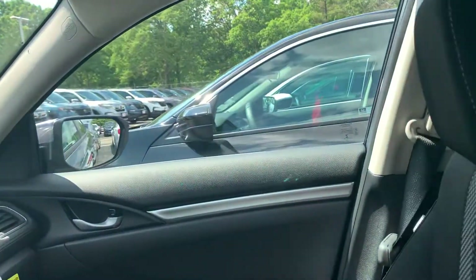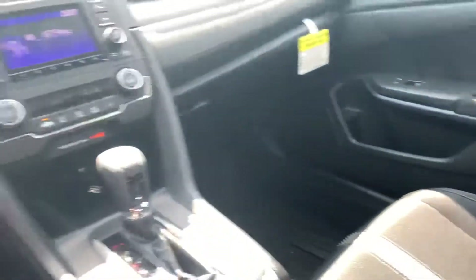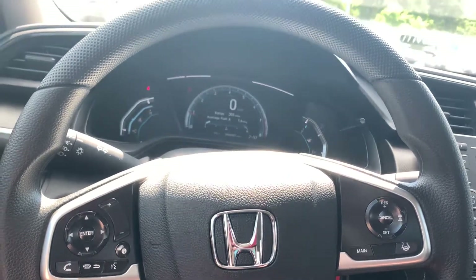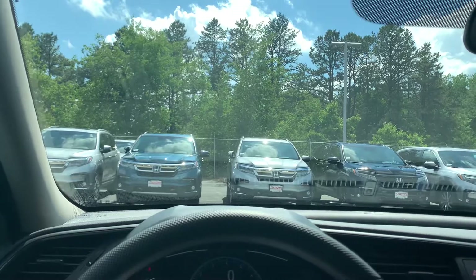If you have any questions about the vehicle or if you'd like to come down and take a test drive, please feel free to reach out to me. Again, my name is Nicole and my phone number is 603-552-8429. Thank you so much and I hope you're having a great day.